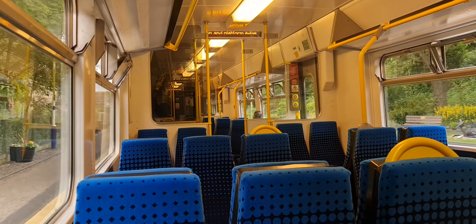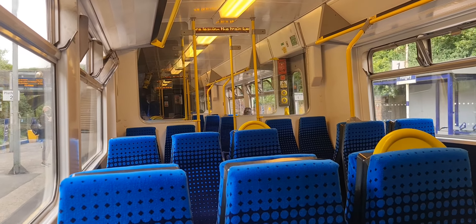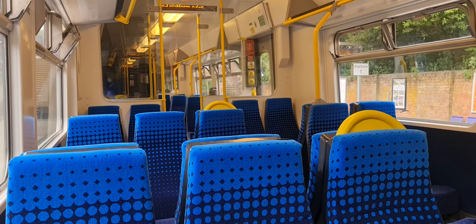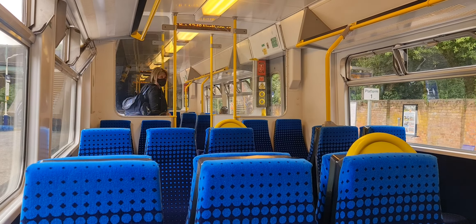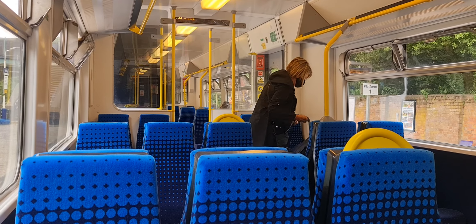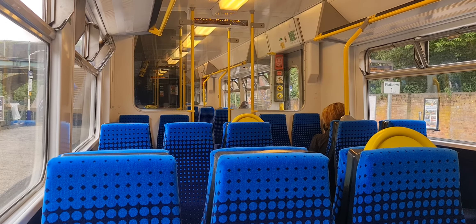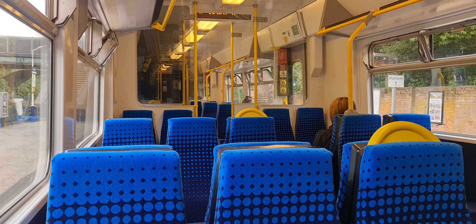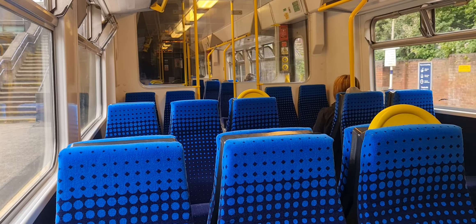Welcome to the... This is in place. This is the northern service to South Court. The next stop is Rutherford Way.